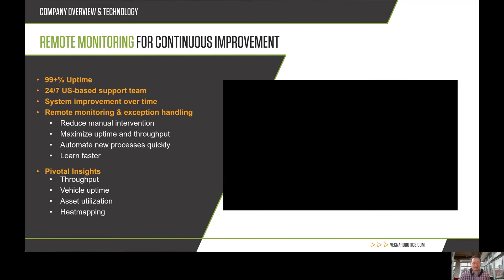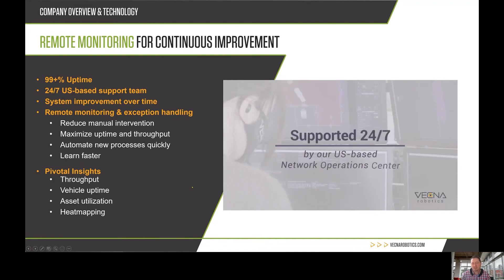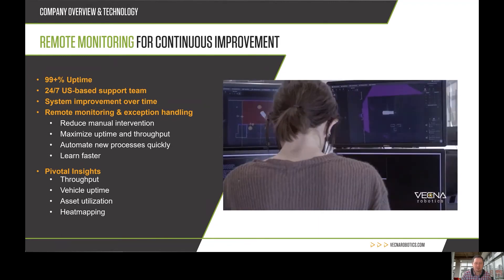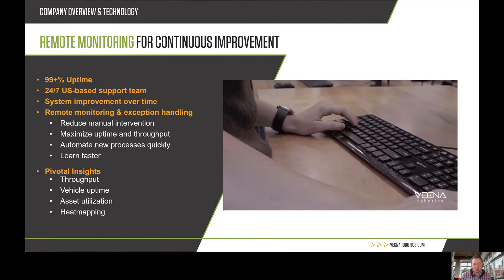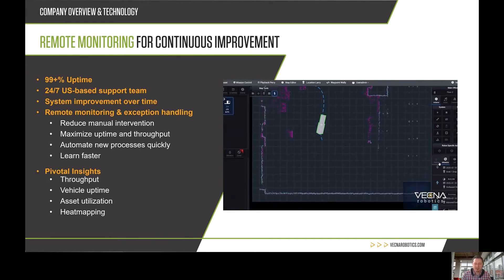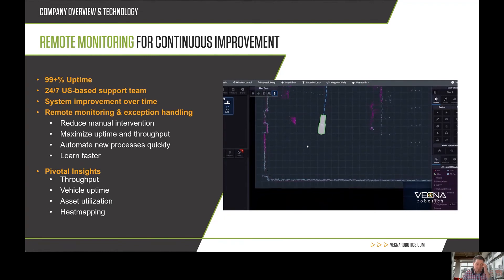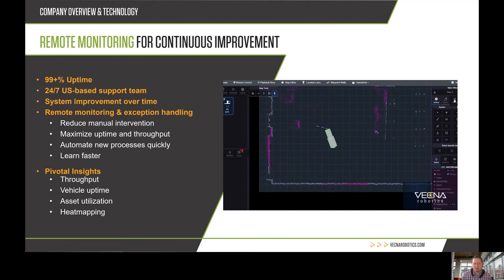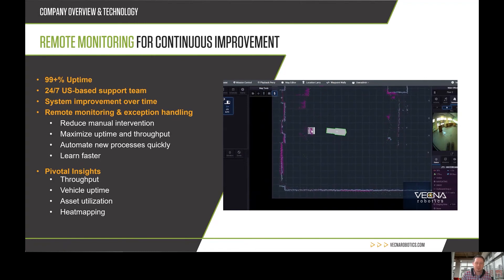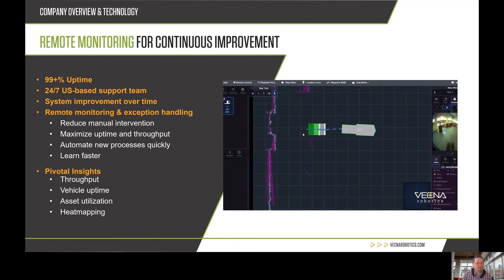One of the key advantages I want to highlight is remote monitoring and continuous improvement. A lot of systems get installed and then get outdated — you get what you paid for on day one. We have a Network Operations Center continuously monitoring the robots. If a robot has a problem, it pings our NOC. In the roughly one to three percent of scenarios a robot hasn't encountered before, our NOC staff can help it get out of that situation — so you don't need a wrangler or tender in your facility.